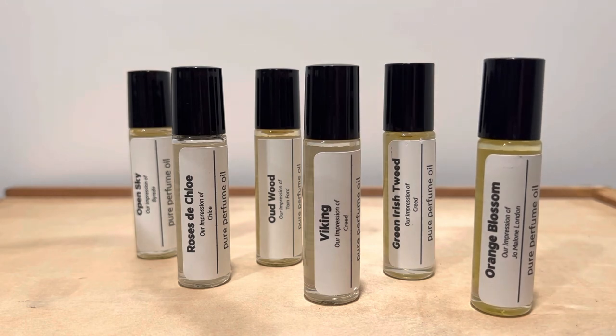So that is my review for these oils. I think they're all wonderful, very nice offerings. Let me know if you have any questions. Thank you for watching. Bye.